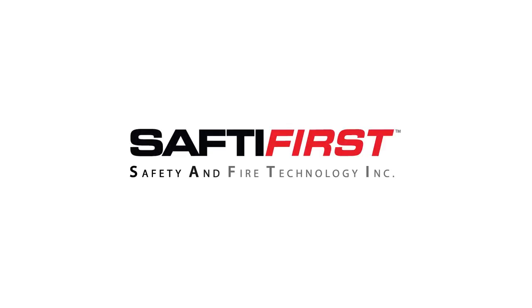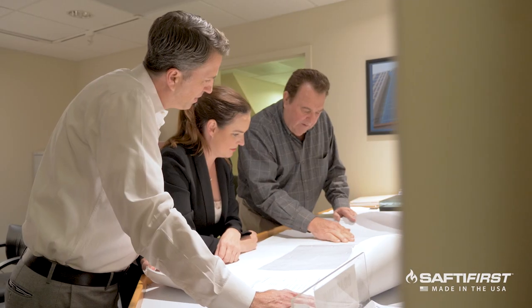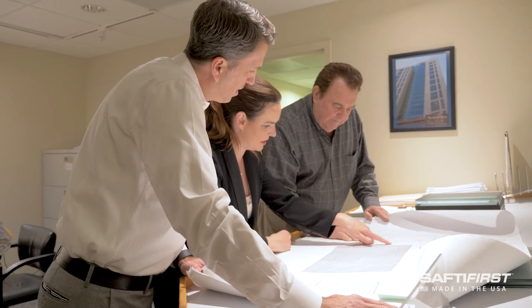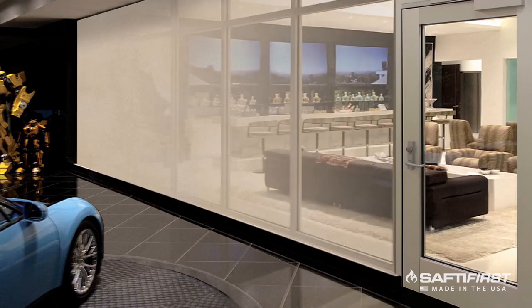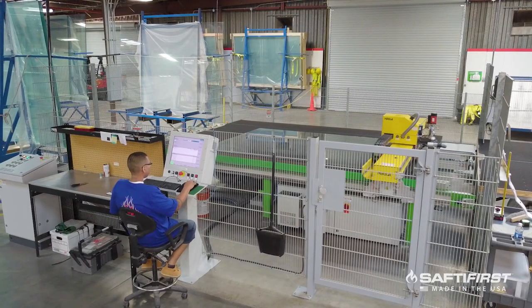Safety stands for Safety and Fire Technology Incorporated. Our mission is to provide our customers with expert information, economical solutions, and unlimited inspiration by producing appealing architectural products that protect people.